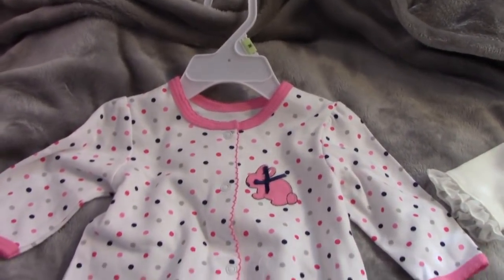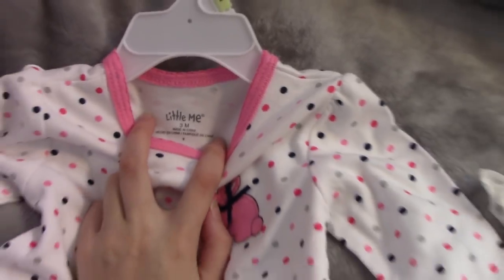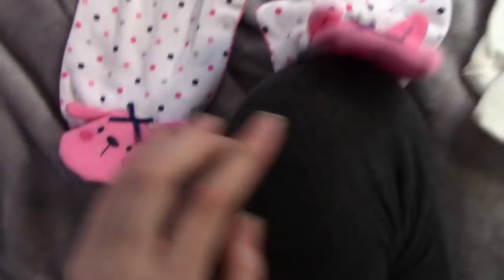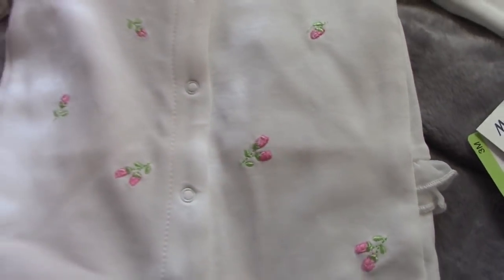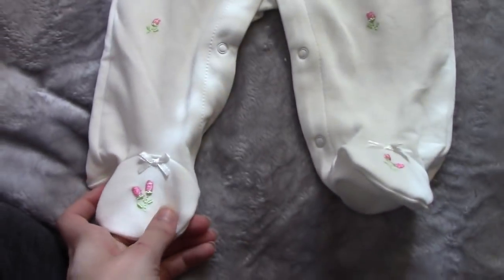The next brand is Little Me. I got this, which is just a polka dot little feetie pajamas — the bottom has bunnies on it. I also got this one which is white and has little flowers on it. It's very cute, it has ruffles on the sleeves as well, and it's feetie pajamas.